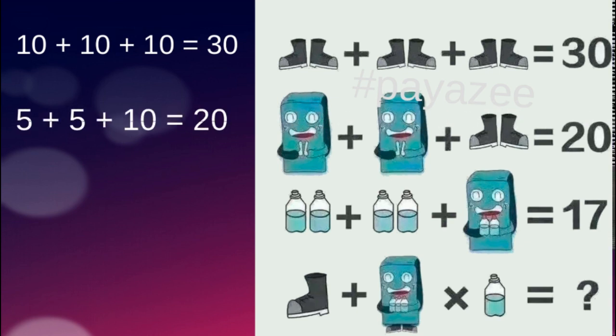The second equation has one freezer plus a second freezer plus a pair of shoes. We know from the first equation that a pair of shoes equals 10, and the total value of this equation is 20. So the freezer value will be 5: 5 plus 5 equals 10, and 10 plus 10 equals 20.